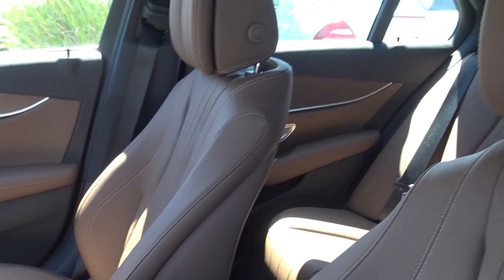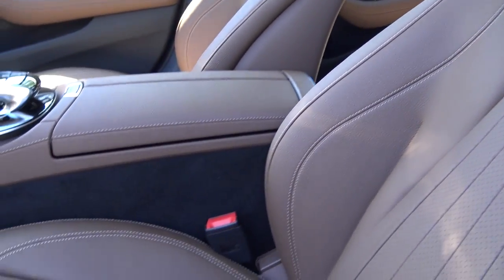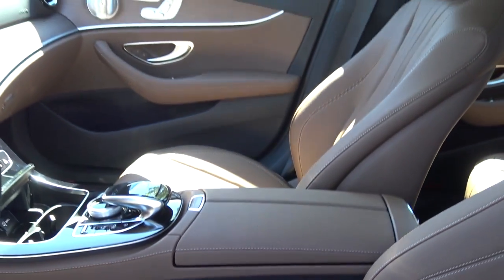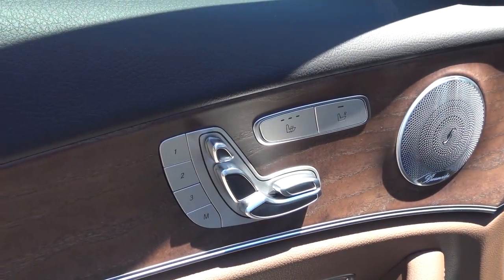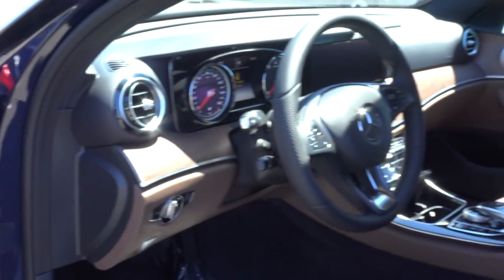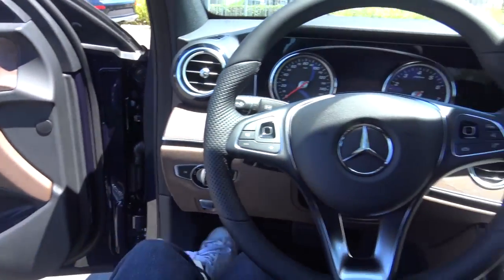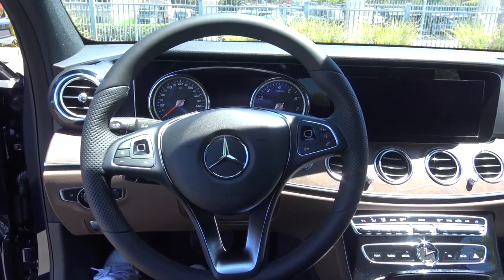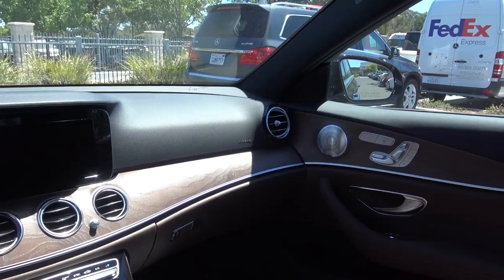It comes with a nut brown slash black MB-Tex leatherette interior. Mercedes does a pretty good job at imitating real leather. You have your power driver seat controls with power recline, power adjustable headrest, and a power thigh extension. Stepping inside the E-Class here, it's a very relaxing place to be, and as you can see it just oozes quality.